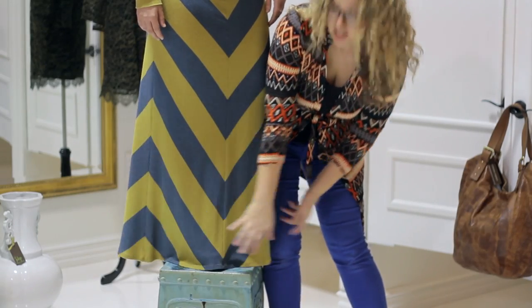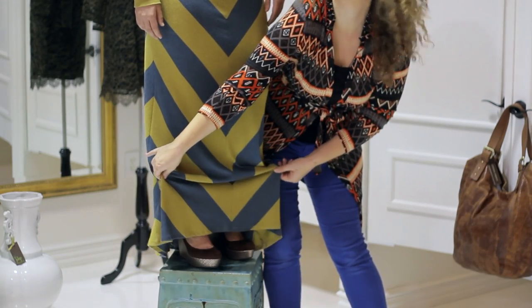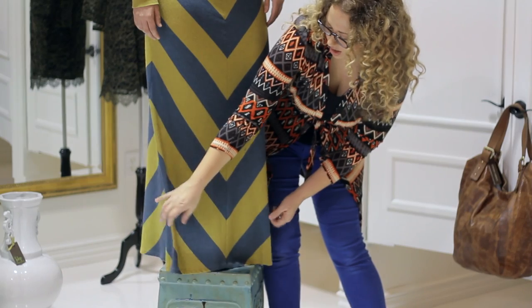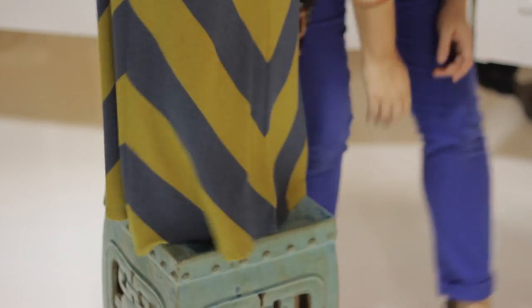We want our long skirts to definitely just brush the bottom of the floor. We don't want it too short because then it does not look right. We want that long, really clean, carefree feel that it just brushes the bottom of the floor when you're walking.